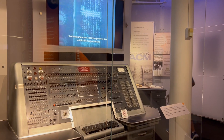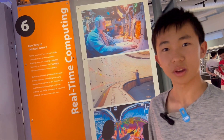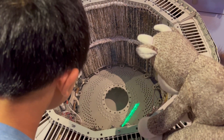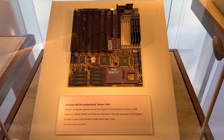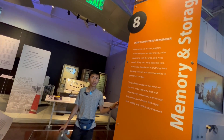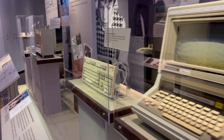Number five: early computer companies. The next section is real-time computing. The next section is on memory and storage. The next section is software.